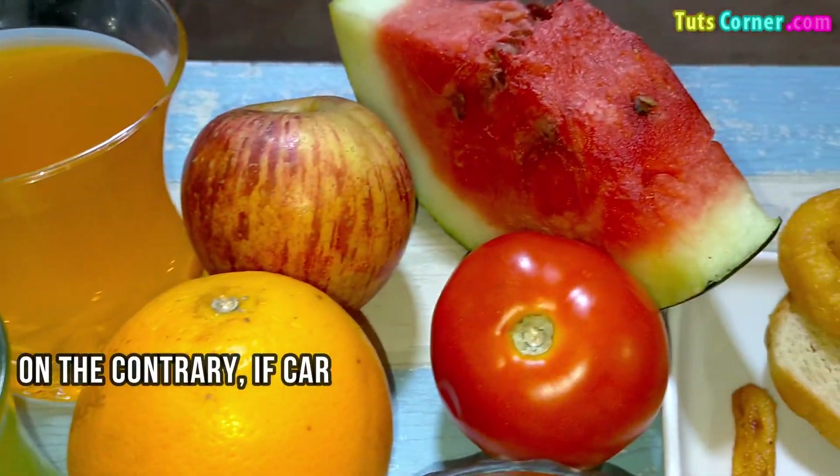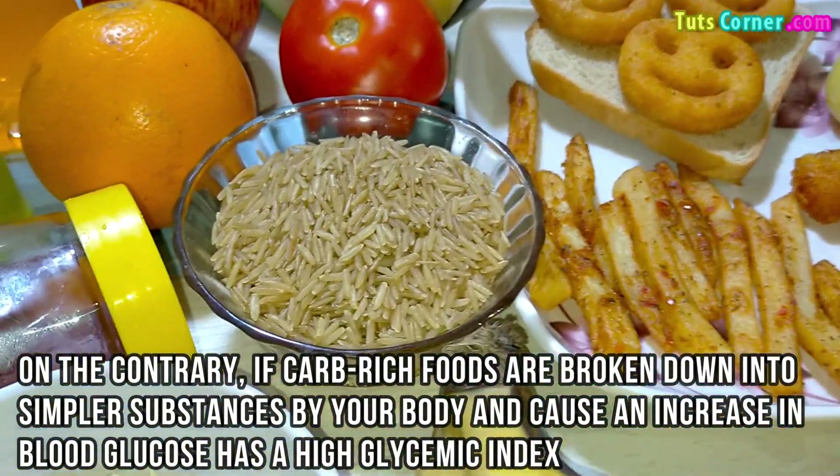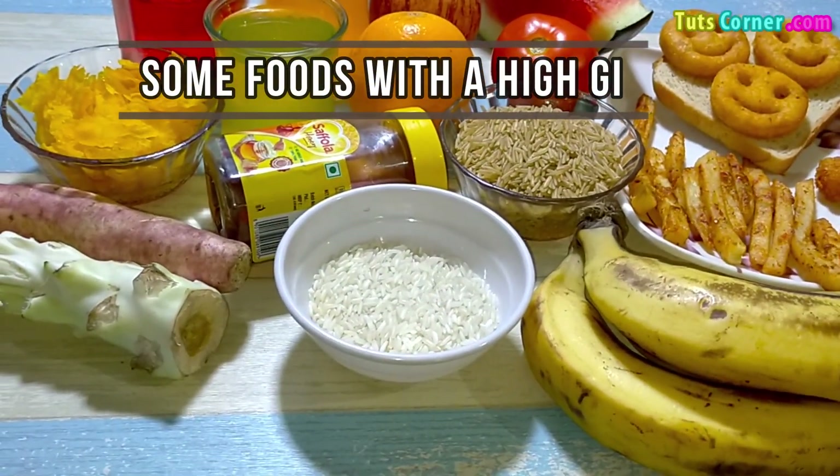On the contrary, if carb-rich foods are broken down into simpler substances by your body and cause an increase in blood glucose, that is a high glycemic index. Now let us see some of the foods with a high glycemic index.